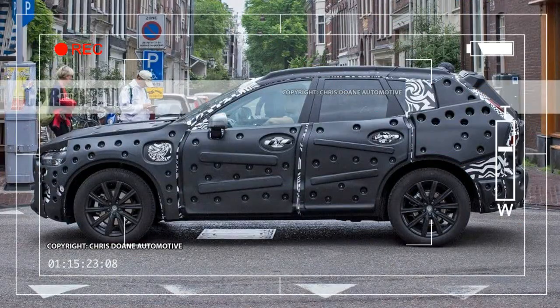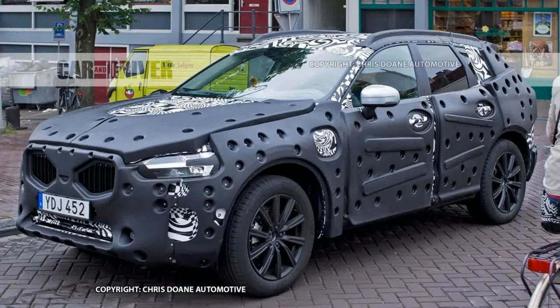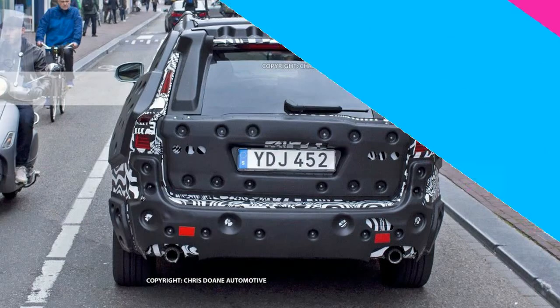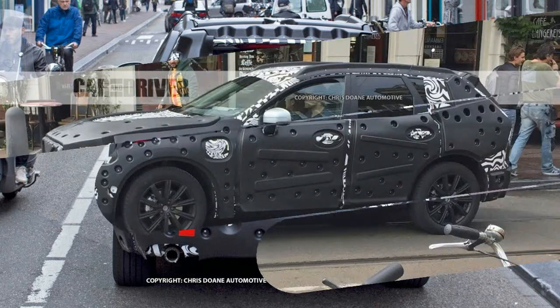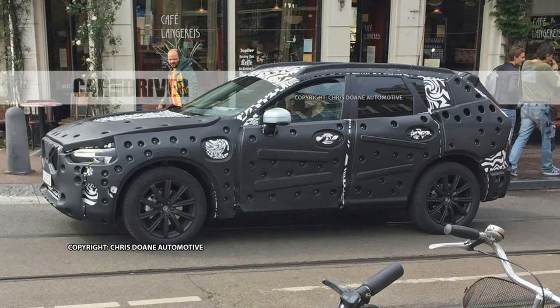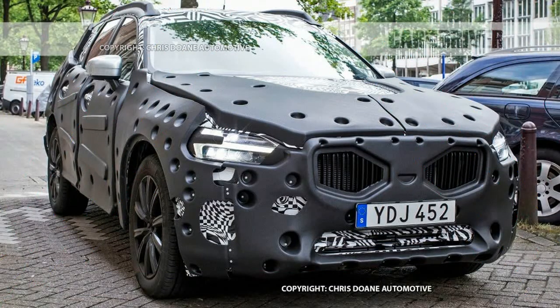Why it matters: no luxury brand can be successful without crossovers. The new XC90 is a wonderful piece, and its newness stands in stark contrast to the current XC60's oldness. This new version of the latter will sit more comfortably next to the XC90 in showrooms and should grab even more buyers with its lower price, while continuing to carry the torch for Volvo's renowned safety prowess and stylishly simple design aesthetic.